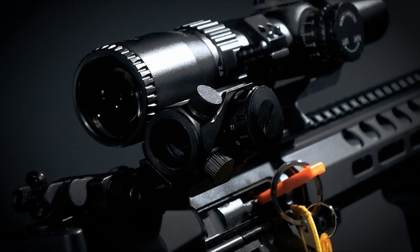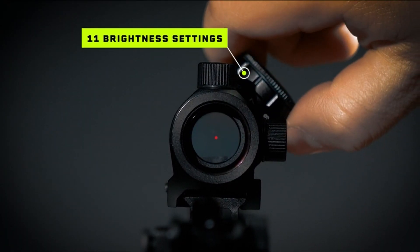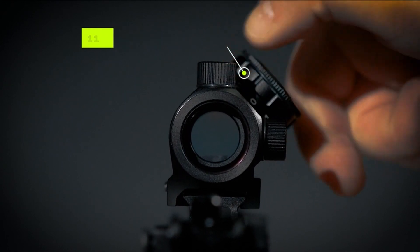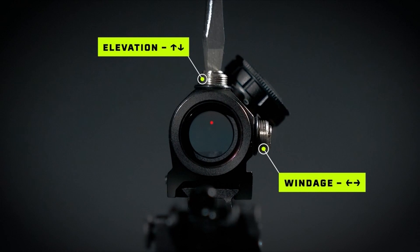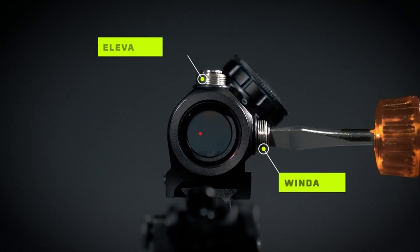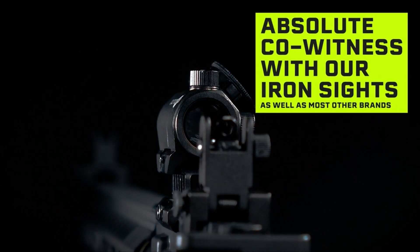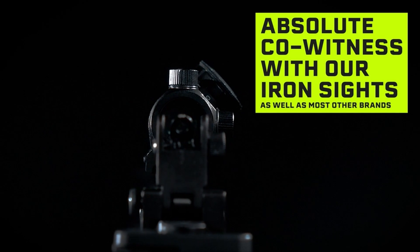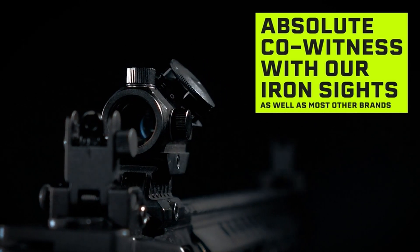Key features include 11 adjustable brightness settings, a rail riser mount, waterproof and fog-proof protection, and a reflective lens coating for shooting in bright sunlight. It comes with a lifetime warranty, a battery, and additional accessories like a 45-degree offset mount and a 0.83-inch riser for co-witnessing with iron sights. Standout features include being the latest version, a high-quality build, flexibility with various gun makes, easy adjustability, and a range of accessories.